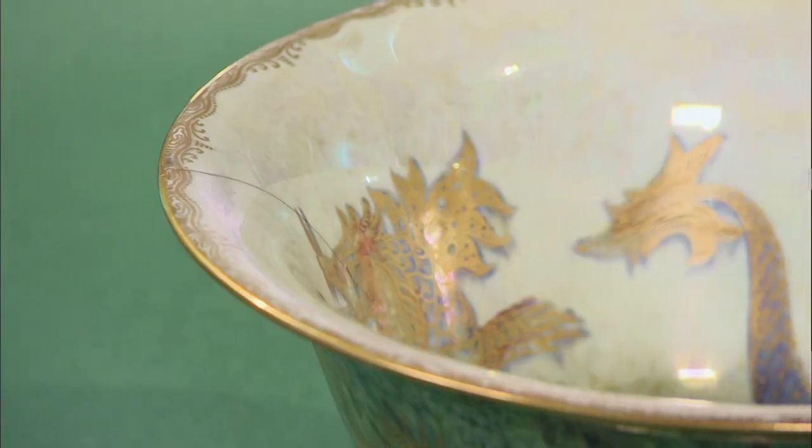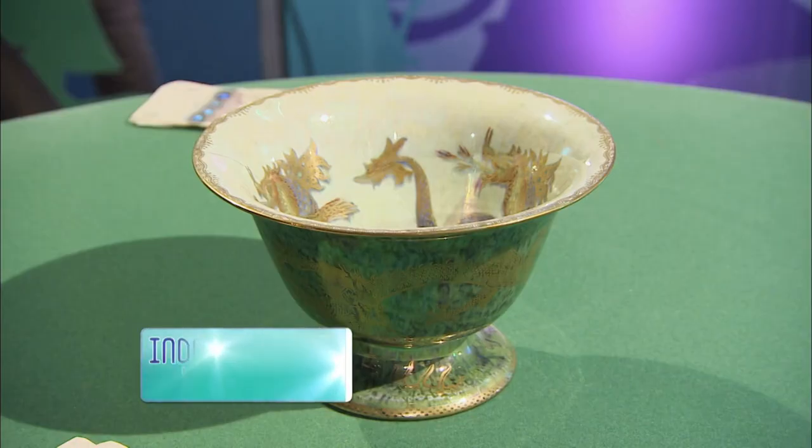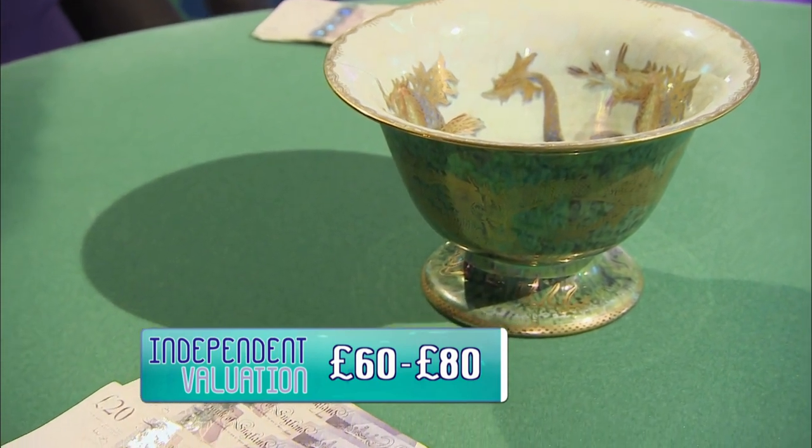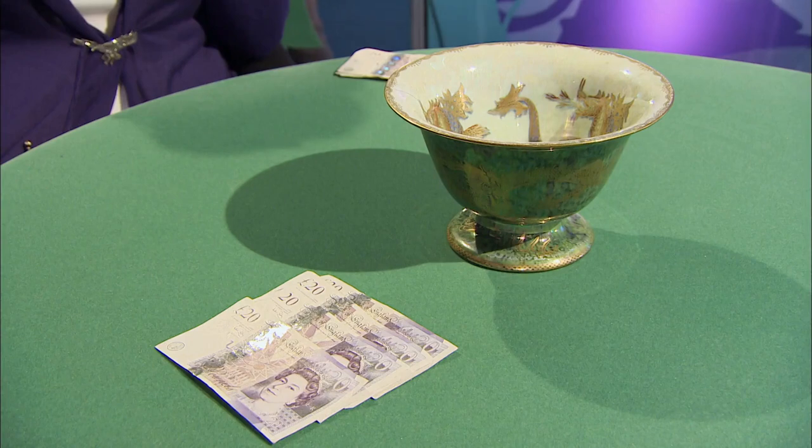This Wedgwood dragon luster bowl is a very commercial item, but we have this horrendous crack right the way through it. These things can be repaired, but they are costly to do a proper job. And even when they have been restored, the dealer has to tell a good customer: look, this has been restored. £60 to £80 pounds is where the independent valuers want to be — spot on. Lovely lot, but impaired and damaged. I think that's a fair price. I think I might give it a good auction. Fingers crossed — it could do well.